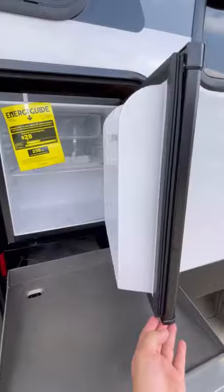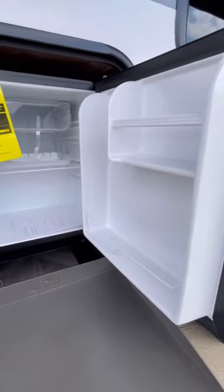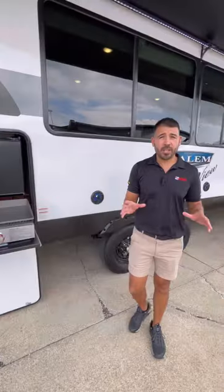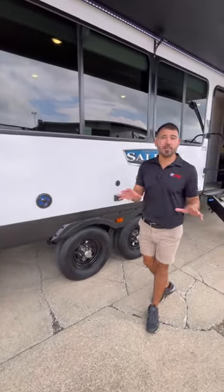We also have our mini fridge built right in so we can bring our drinks, we can bring our snacks. We're good to go at the campground. So our kids, our friends, our family — they're going to be happy.